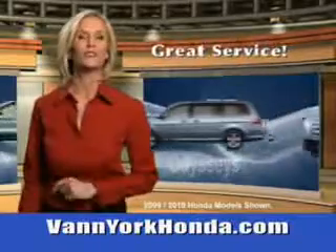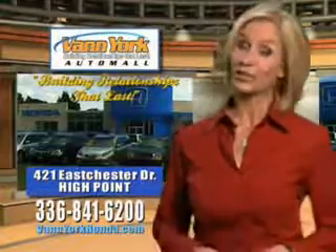Great selection, great service, and more for your trade. Van York Honda — building relationships that last.